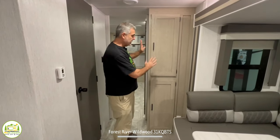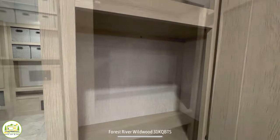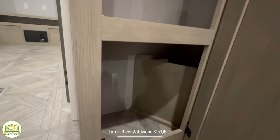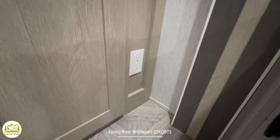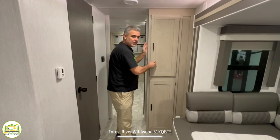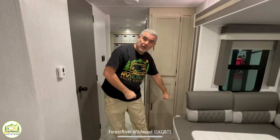Just around the corner from the kitchen and refrigerator, there is a large pantry cabinet with plenty of storage up top and down below. There's also a receptacle located down next to one of the cabinet doors, so if you're using your dinette as a workstation, you can easily plug in right next to where you are and charge up your computers, phones, or whatever you have.